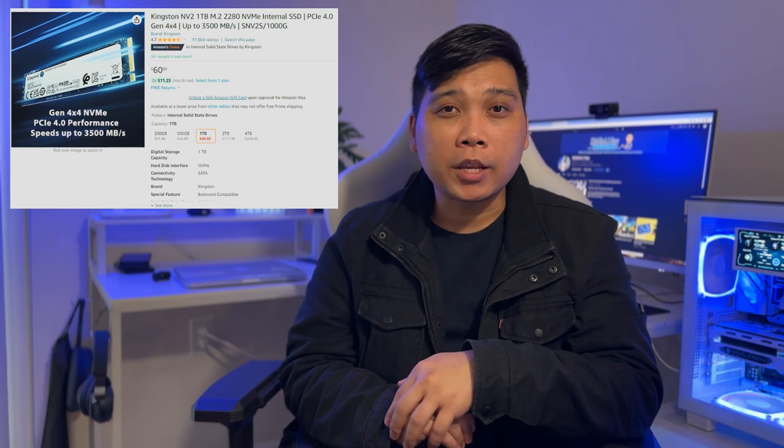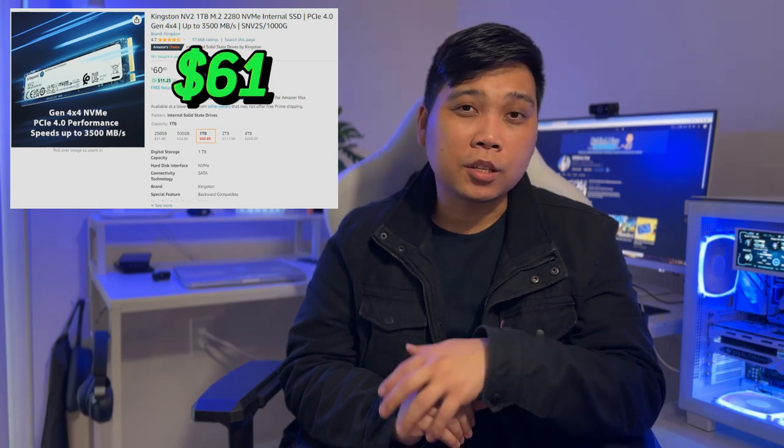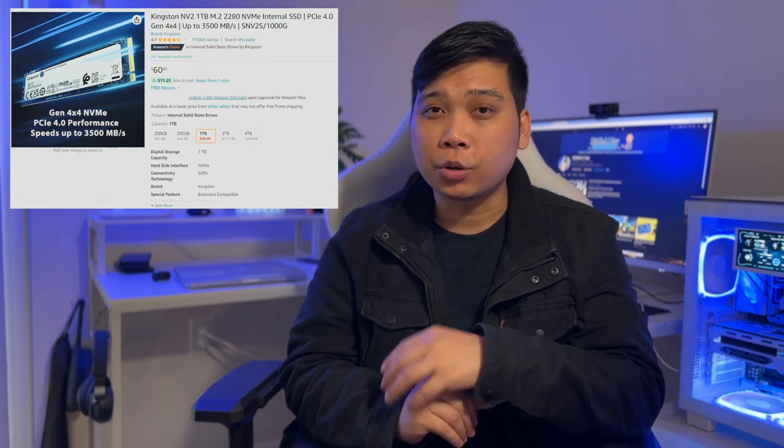Storage-wise, we will be going with the 1TB NVMe storage from Kingston. This is currently priced at $61, and this is actually a very reasonable price for this storage size.